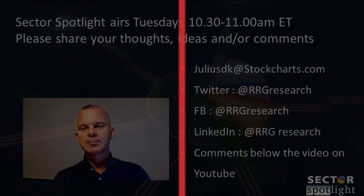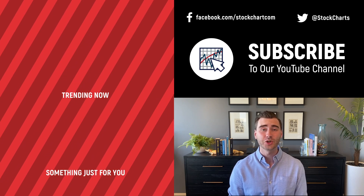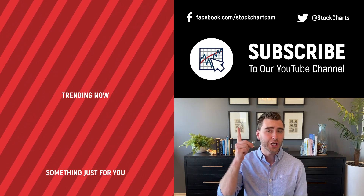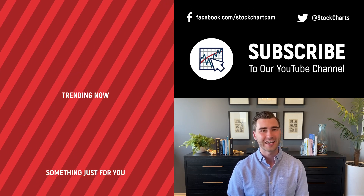Hey, Grace and Rose here with StockCharts. Thank you so much for watching. If you enjoyed that video, consider giving it a like below, maybe leave us a comment, and if you're new to the channel you can subscribe at the link above. We'll be bringing you daily content from an incredible collection of technical analysts and financial experts.